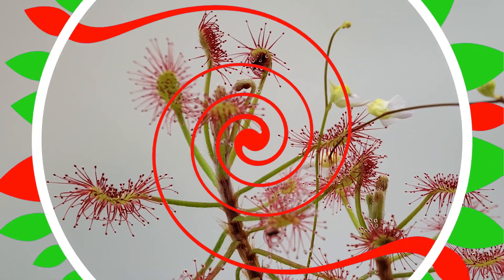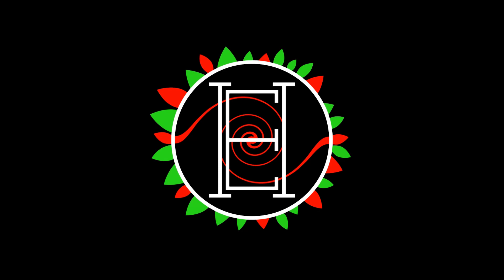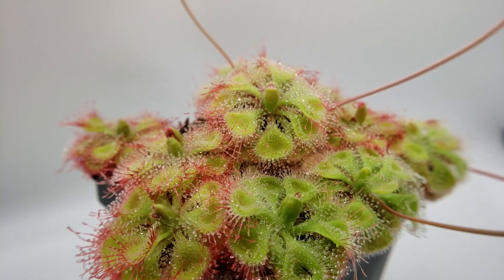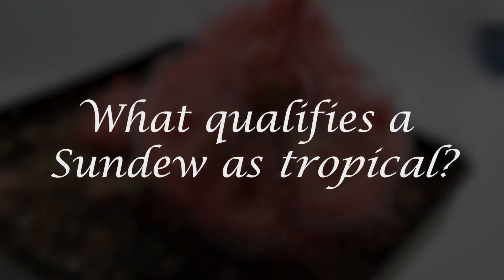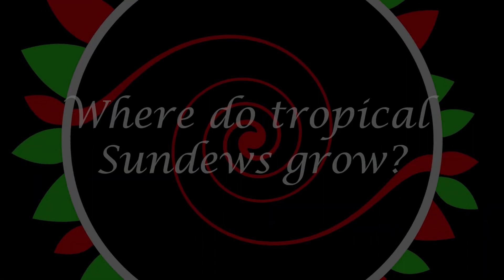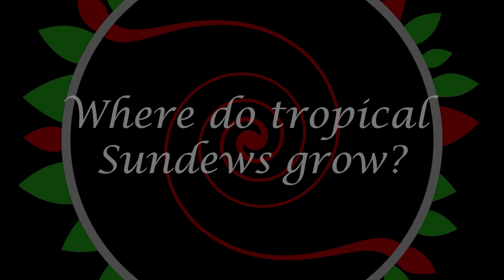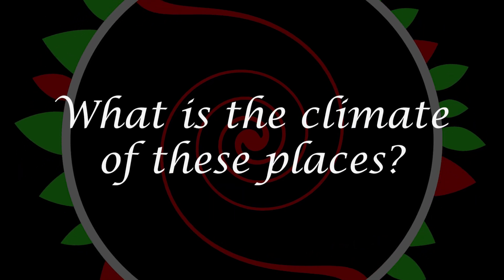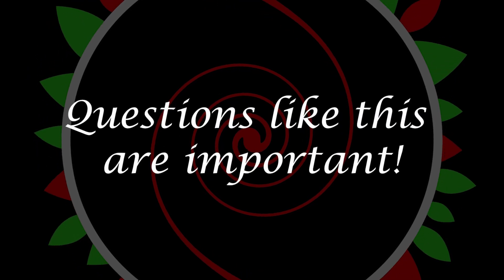Welcome to Hypnotic Exotics. Drosera capensis, Adelae, and Burmannii are all fine examples of tropical sundews, but what exactly qualifies a sundew as tropical? We can begin by taking a look at their native range around the world — more specifically the continents or countries these plants call home and the climate of those locations. Doing so will give us an idea of what conditions these tropical plants prefer, and allow us to make informed decisions while preparing a habitat for their cultivation.